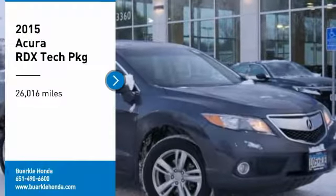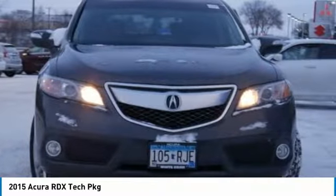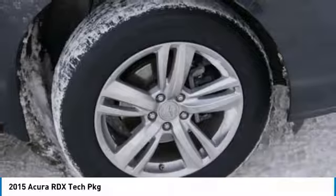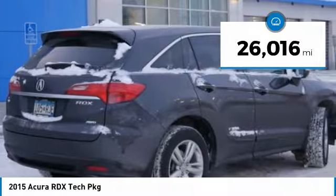Looking for the right vehicle? Check out the 2015 RDX. Viewed as Acura's answer to BMW's sporty X3, the RDX offers a stylish interior, plenty of sport, and a nice amount of utility. This vehicle has less than 30,000 miles. Here are some of this vehicle's great options.